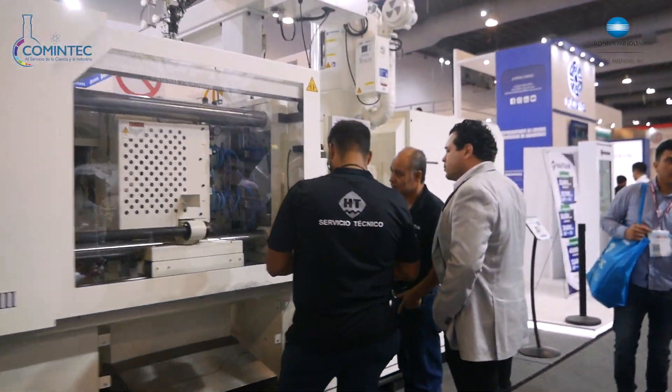Stratasys es precisamente la marca más importante de impresoras 3D. Hoy estamos aquí en la Expo mostrándole a nuestros clientes nuevas tecnologías como la tecnología P3 y la tecnología SAF, que están básicamente diseñadas y dedicadas para la fabricación de piezas de uso final en volúmenes de producción entre 2,000 y 5,000 piezas.